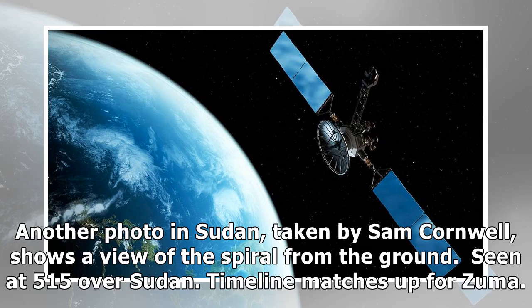Another photo in Sudan, taken by Sam Cornwell, shows a view of the spiral from the ground, seen at 5:15 over Sudan. The timeline matches up for Zuma and looks very unusual.